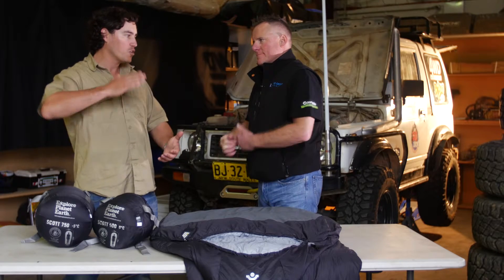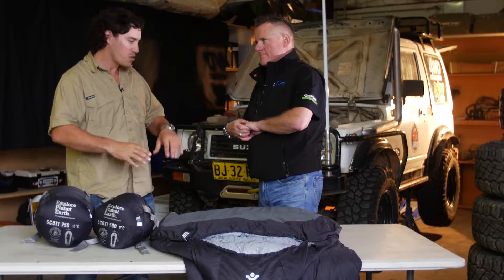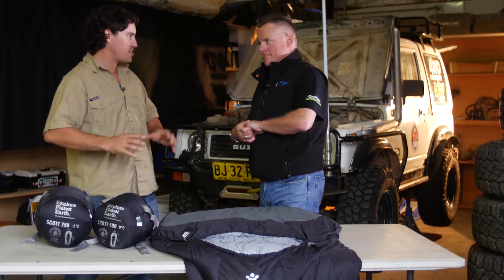So Craig, what you're saying is the difference between a good quality sleeping bag and a run-of-the-mill sleeping bag is what's on the inside — a good quality sleeping bag has the natural fibres versus the run-of-the-mill which has the synthetic inside.